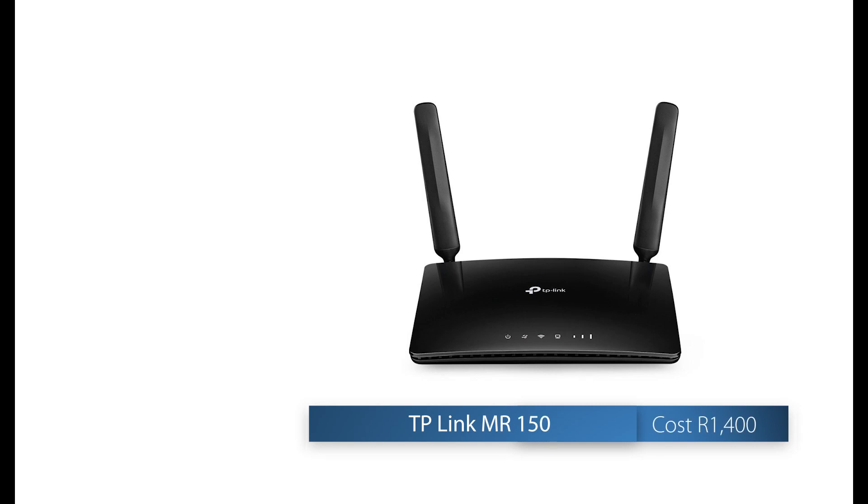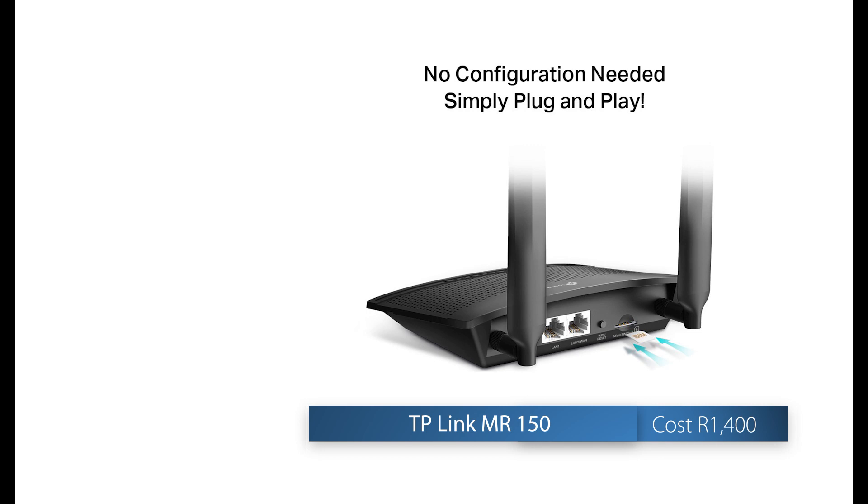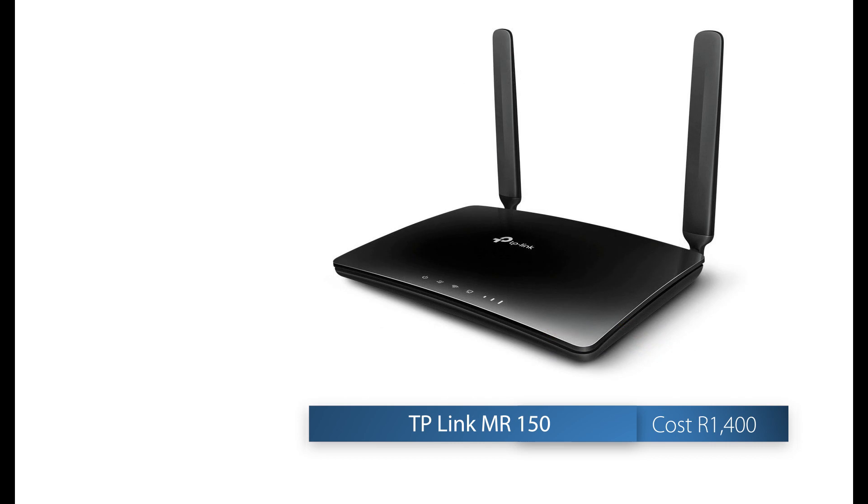I'd recommend a more modern router. I recently installed one of these TP-Link routers for a fellow camper and I was very impressed — it's very simple to put in. You just insert the data SIM card, switch on your computer and your router, and put in the password that's on the bottom of the router to connect. The signal boost of the router itself was very good.